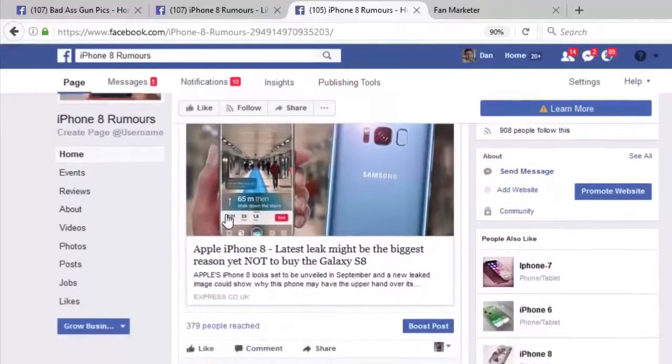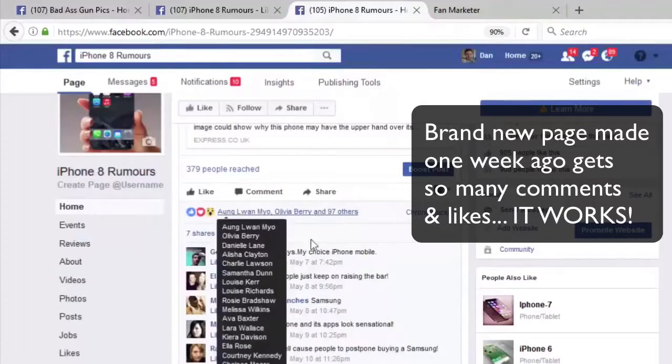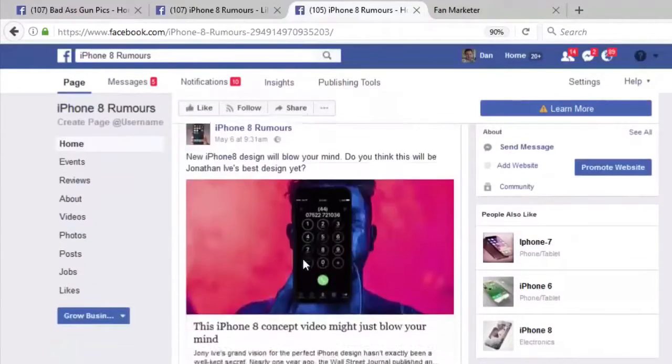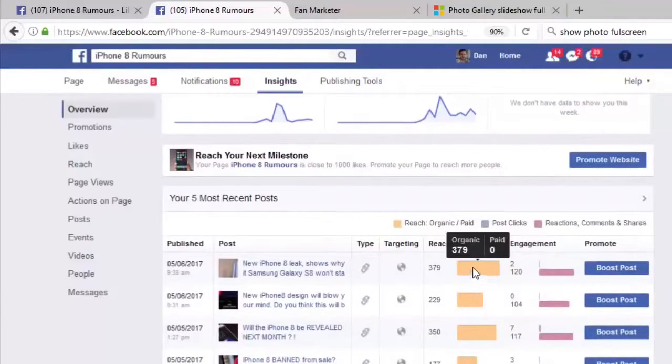Just two weeks back, they made a brand new fan page and using this very software, they've grown this page on complete autopilot. All the content on this fan page has been posted and curated by Fan Marketer without lifting a finger. This page has grown on 100% autopilot. The engagement and post reach is extremely high, which means anything you promote will make money.